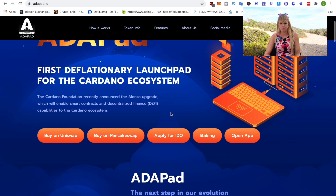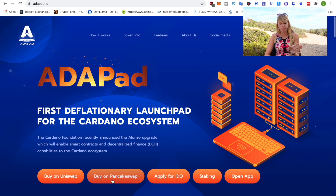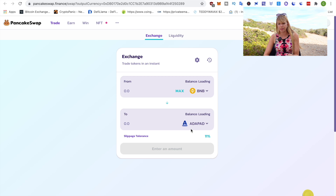Once you've decided which tier you want to participate in, you need to buy some Adapad. You can click on 'Buy on PancakeSwap' — that has cheaper fees than Uniswap. Click on there, it connects and a pop-up will come up. If it's your first time buying Adapad, the pop-up will come up and you have to confirm it. Just choose the token you want to swap for Adapad and buy as much as you need for that specific tier. Keep in mind it will probably only work with a slippage tolerance of 11% because of that 10% fee.